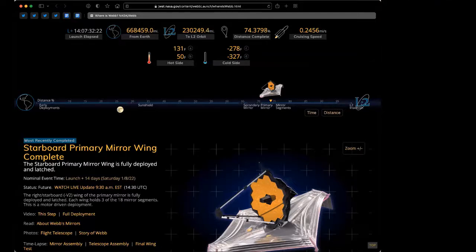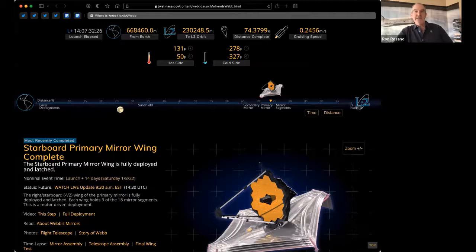Is each mirror segment also concave? Yes, each mirror has a curve to it. There are actually three sets that each have different curves. They were polished to a very shallow depth, so yes, each mirror has a concavity to it.